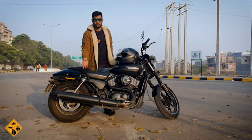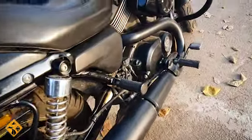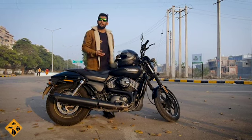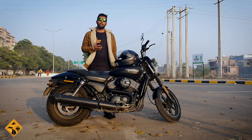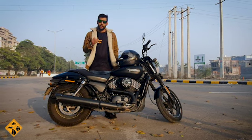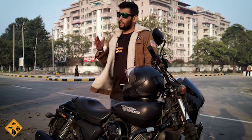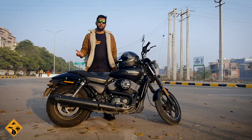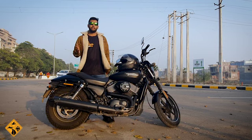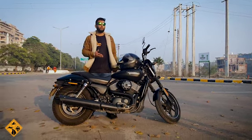To give you specifics on maintenance costs: a Vance & Hines exhaust costs approximately 32,000 rupees. A leg guard, which is very important for a new bike, costs 16,000. If your battery fails, that is 10,000. And for the rear tire — I changed mine at 30,000 km — the company claims it costs 13,000, but it came out to around 10,000 more.